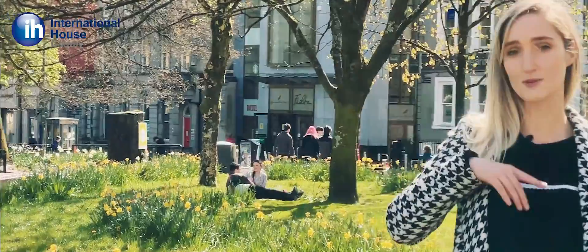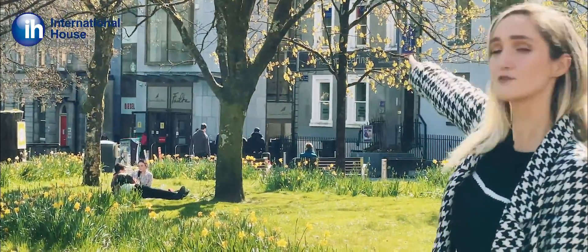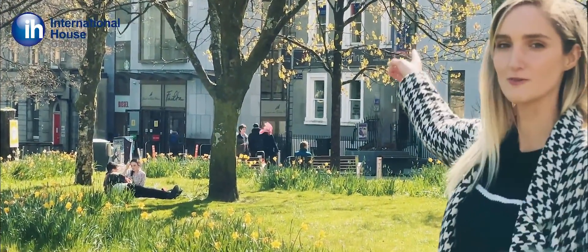In a moment I'm going to take you down to our school which is located right over there. So come follow me and I'll show you around.